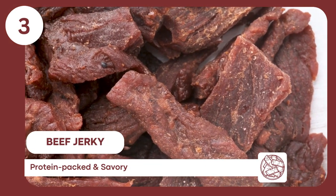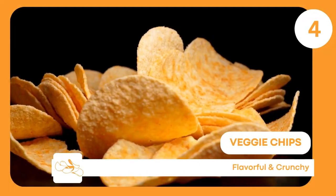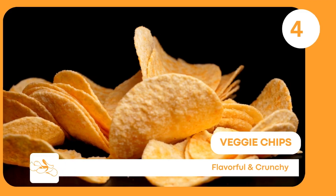Beef jerky — savory, travels well without refrigeration, and is a good protein source. Veggie chips — satisfy salty cravings without the gluten.